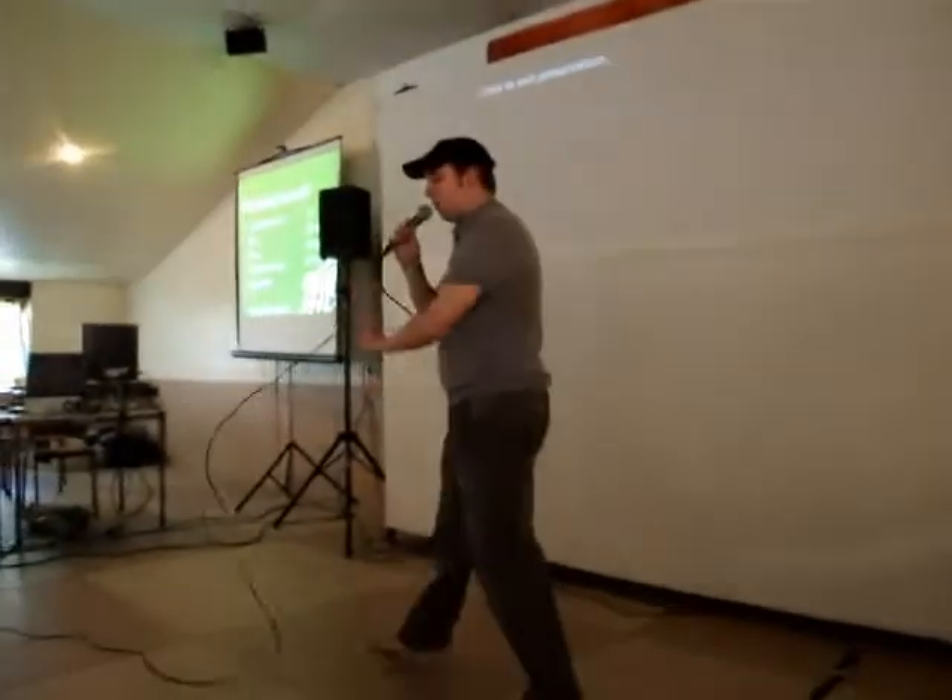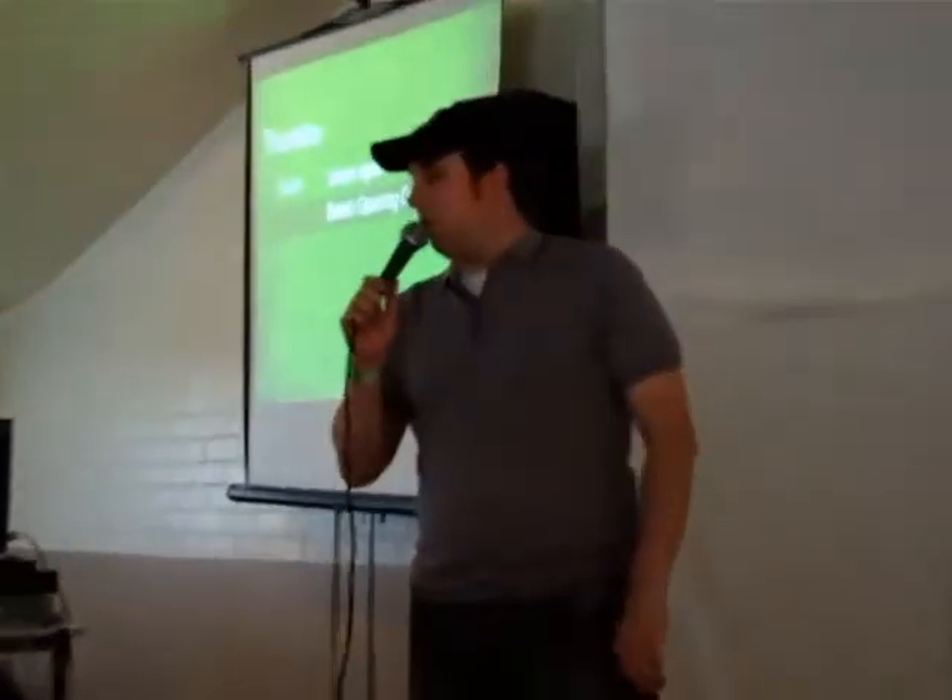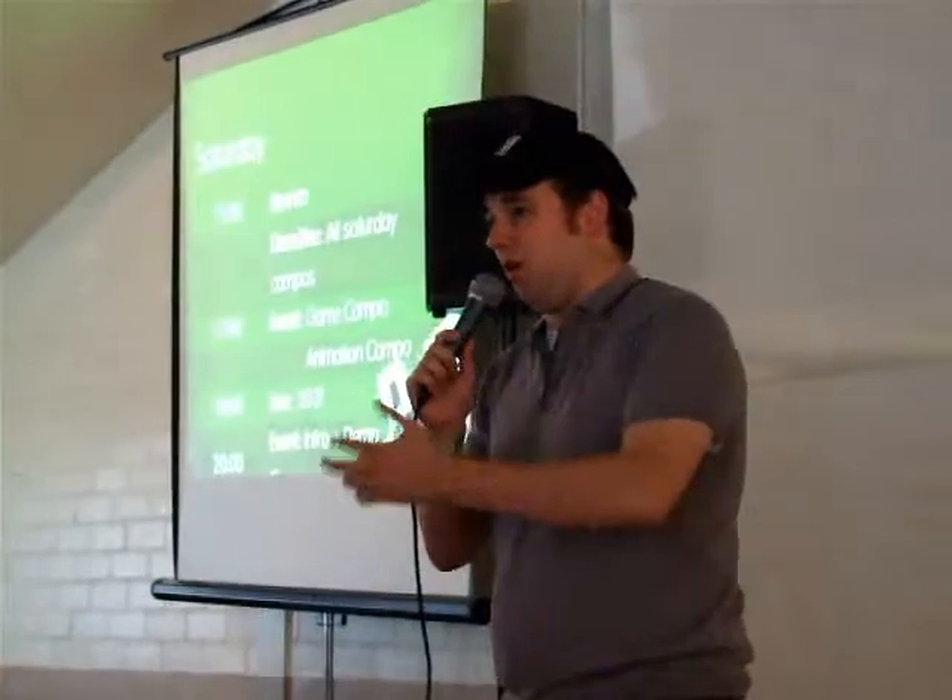Hi, everybody. I think it's really great to see all kinds of people here. I really like what we've got going on — Outline being, in my opinion, a really true multi-platform party. I really like how the Atari scene has been embracing and supporting the Outline concept for the past many years. And how we, at Outline, unlike nearly any other demo party, really have this mixing of platforms and worlds. I really encourage you to keep that up.